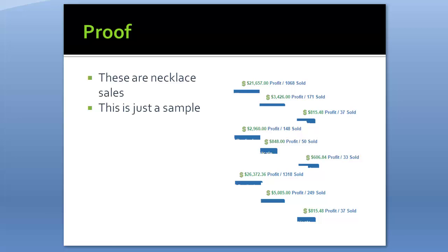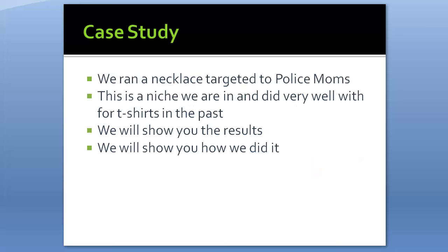Here are some sample screenshots from Gearbubble campaigns. There's one with 1,068 sold, a couple at 171 and 37 — which aren't great — but those little campaigns do actually grow into big ones over time using the methods we apply. You can see 148, 50, 33, another big one at 1,318, 249, 337, and there are a lot more. I just wanted to give you an idea that we actually do this every day.